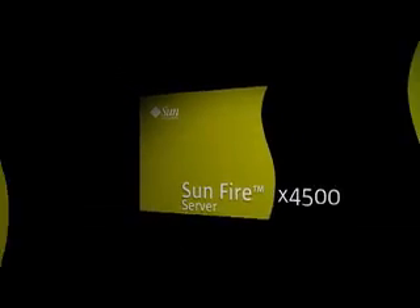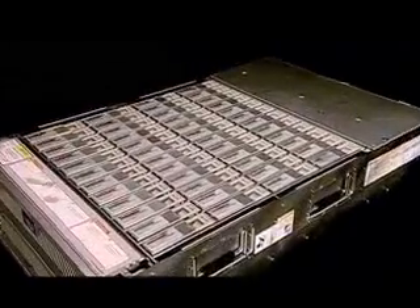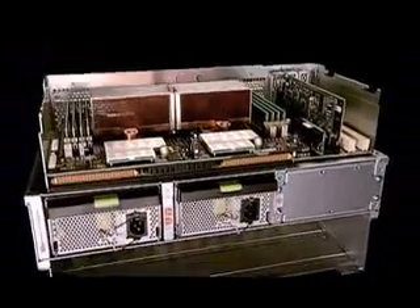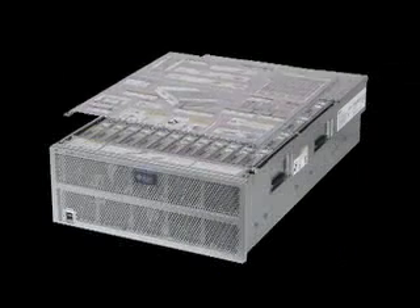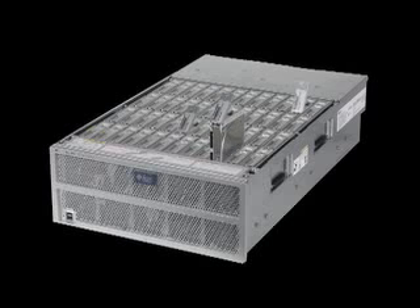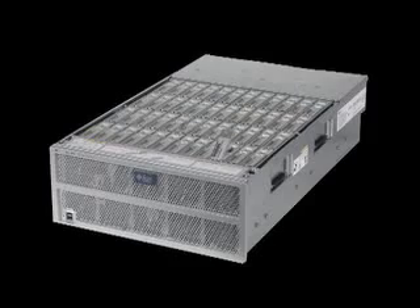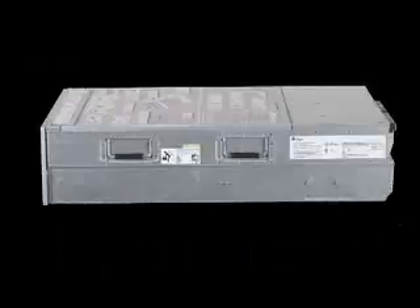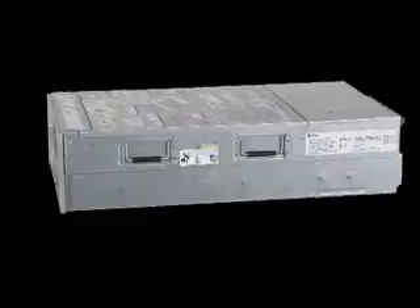Sun also delivers the industry's first data server, the Sunfire x4500 server. By integrating state-of-the-art server and storage technologies, the Sunfire x4500 delivers the remarkable performance of a four-way x64 server and the highest storage density available, with up to 24 terabytes in a four-unit rack space with incredibly high data throughput at very low cost. This allows customers to host their applications and data on a single integrated platform with breakthrough pricing as low as $2 a gigabyte.